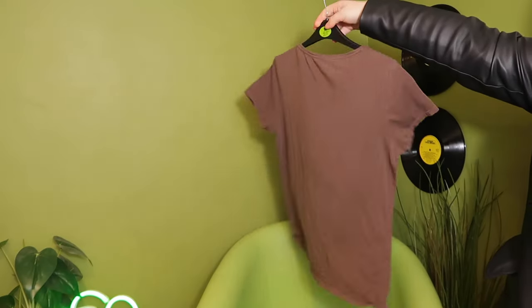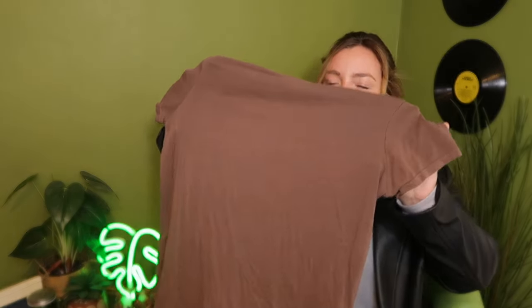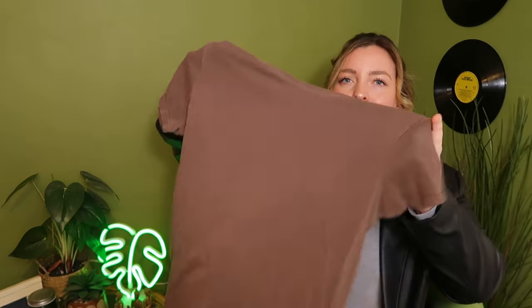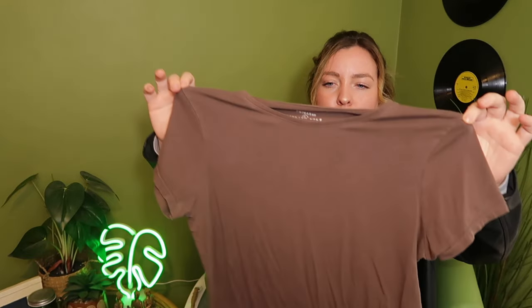My next item is like a light milky chocolate Primark basic crew neck t-shirt. This one was actually £3.99. Now you can probably buy this brand new in Primark for like £2 because a lot of their basic wear is £2 to £2.50. So £3.99 feels a little overpriced from the charity shop, but we're donating at the same time — buying clothes and doing a good deed. Either way it's in good condition and I just like the colour.